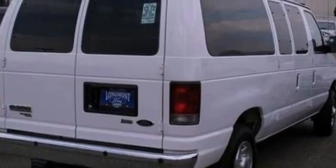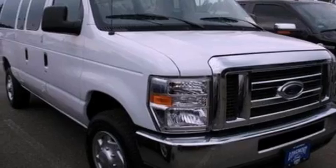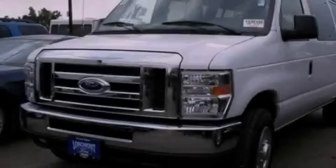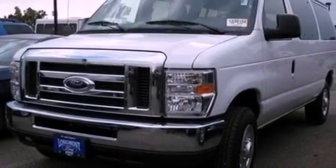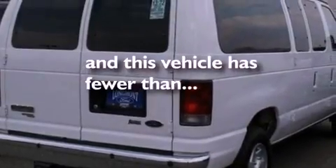Features include a low-tire pressure indicator, traction control and stability control systems, cruise control, a six-speaker audio system, an illuminated driver's side vanity mirror, 12-volt power outlets, privacy glass, an anti-lock braking system, and air conditioning. This vehicle has fewer than 2,000 miles on the odometer.